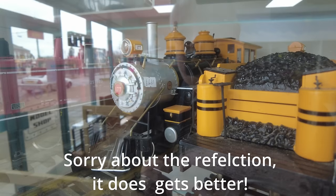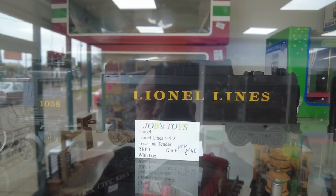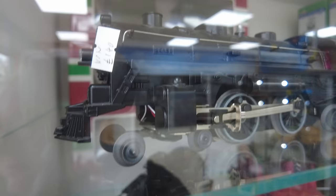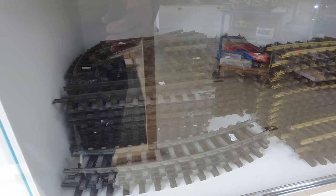Let's start with the larger scale engines. A lot of reflection on here but a nice line all around. There's a track at the bottom.